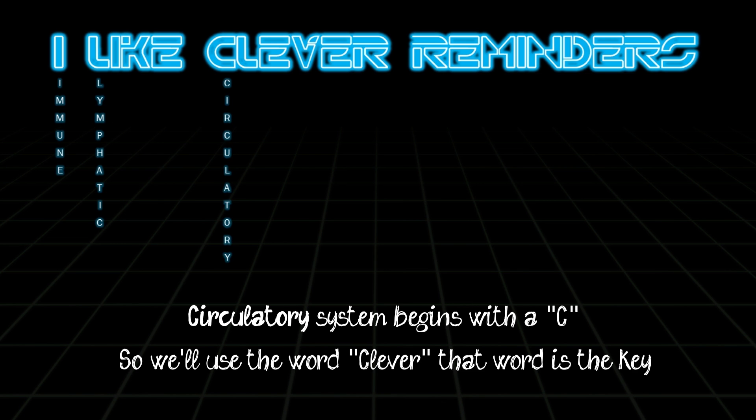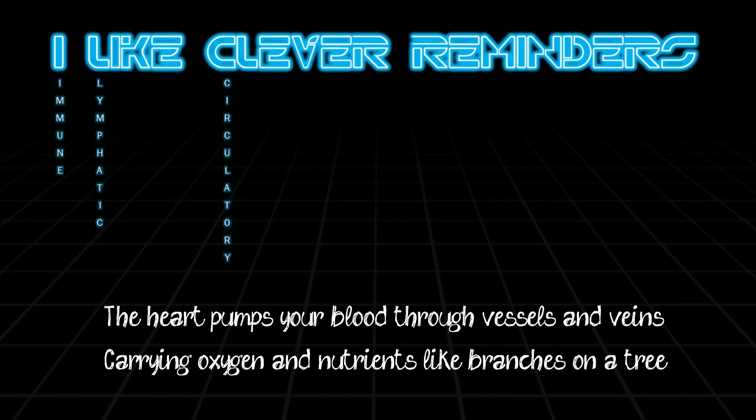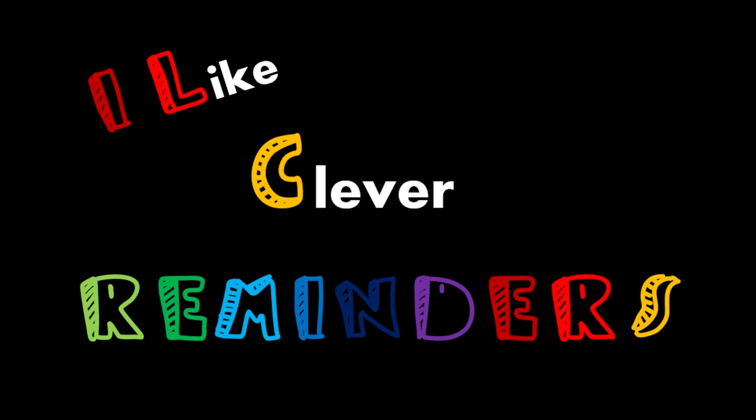Circulatory system begins with a C, so we'll use the word 'clever' — that word is the key. The heart pumps your blood through vessels and veins, carrying oxygen and nutrients like branches on a tree. I like clever reminders.